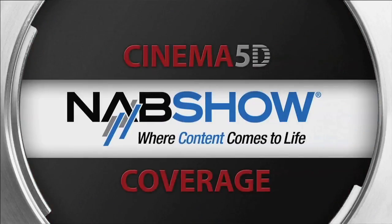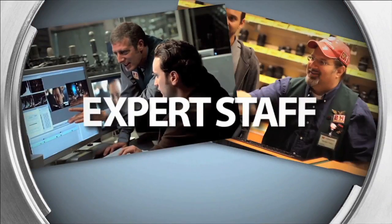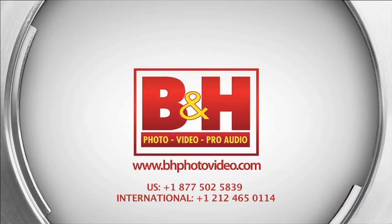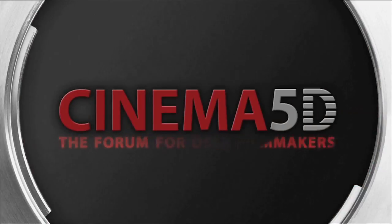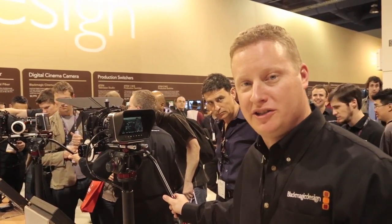Cinema 5D's NAB show coverage, sponsored by B&H, the professional source for all your video needs. I'm Dan May with Blackmagic Design here at NAB 2012, and I'm here to show you the Blackmagic Cinema Camera.